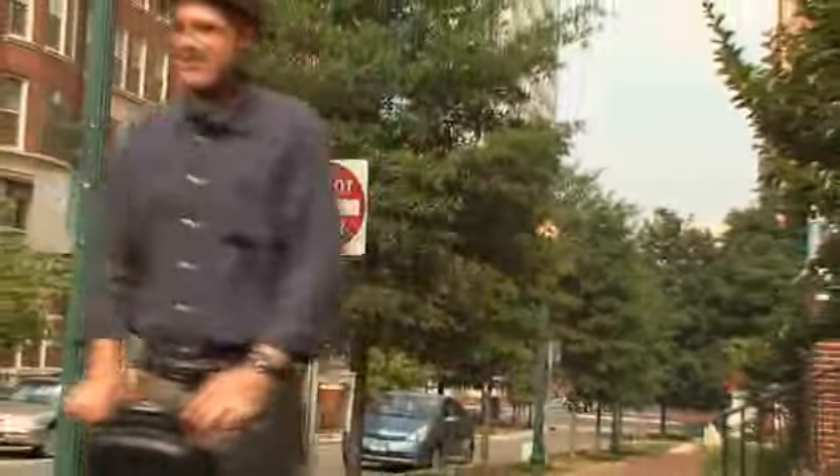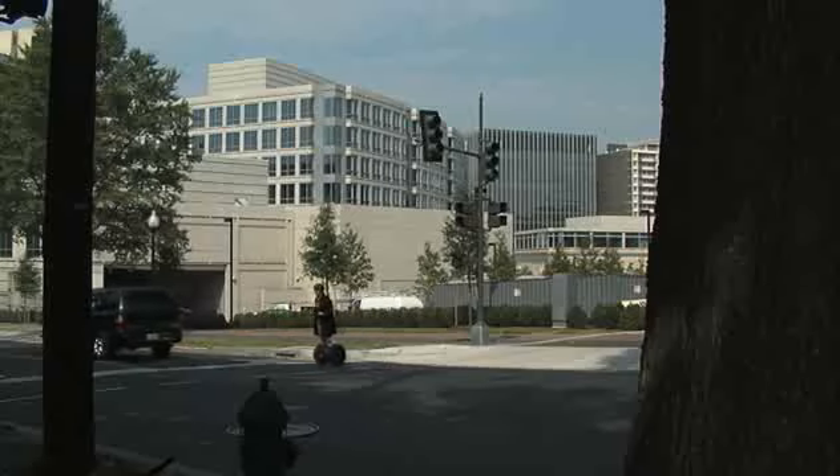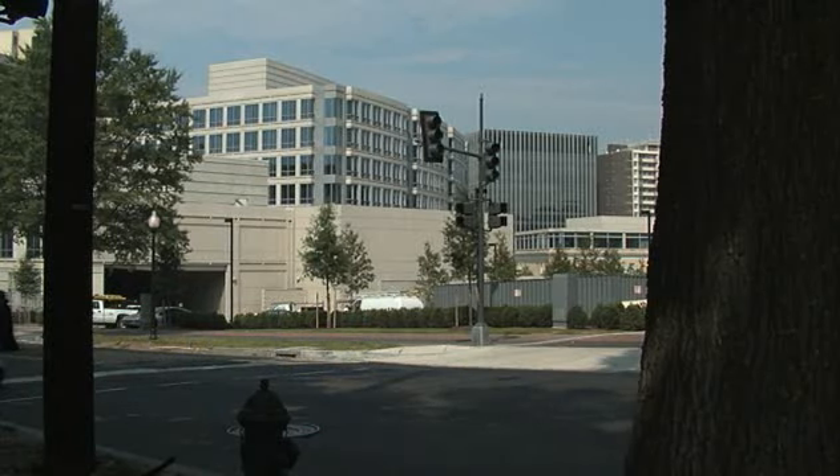As for efficiency, the Segway PT's zero-emission batteries achieve the equivalent of 450 miles per gallon.